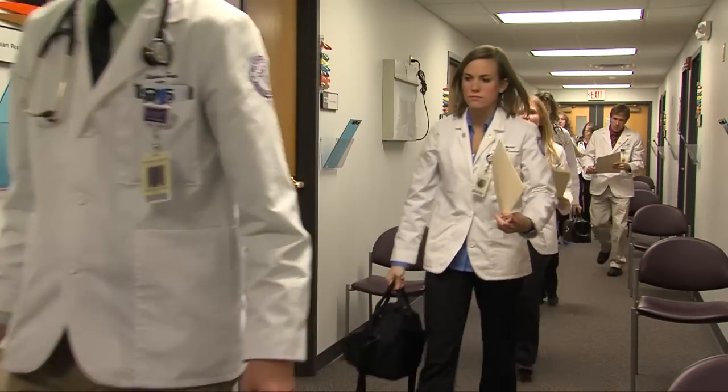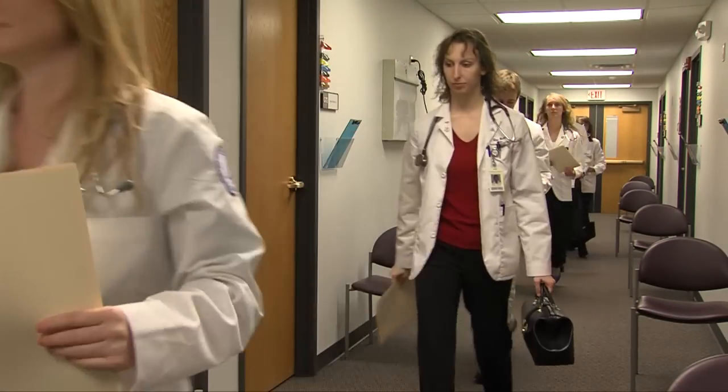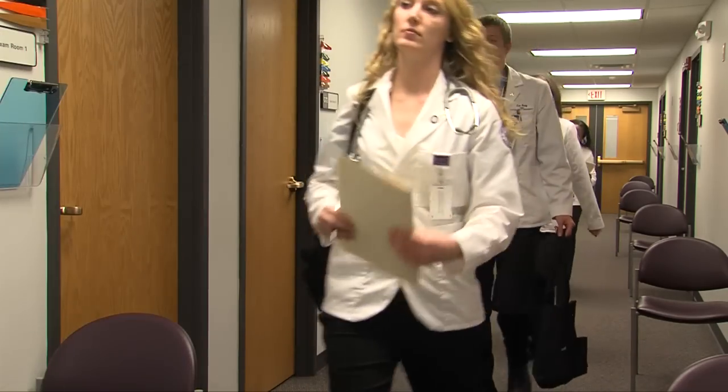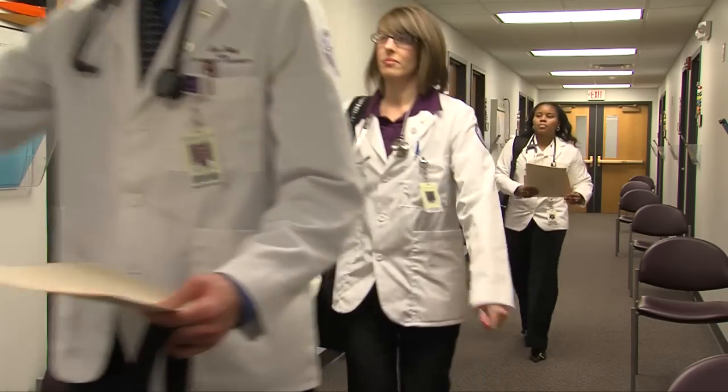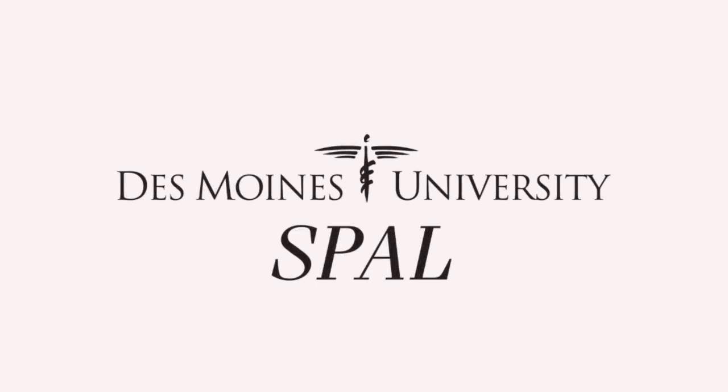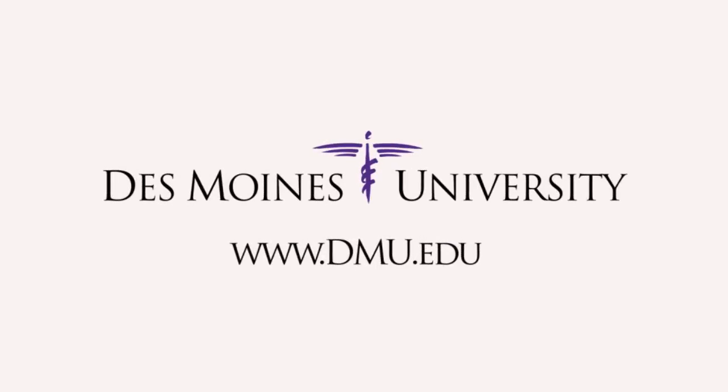DMU students and faculty agree that the Standardized Performance Assessment Laboratory is an outstanding learning tool, and that their experiences in the lab give students better skills and more confidence when they go on their clinical rotations, residencies, and careers. Learn more about SPAL and other ways Des Moines University prepares individuals to serve as exceptional healthcare givers and leaders in the real world. Visit www.dmu.edu.